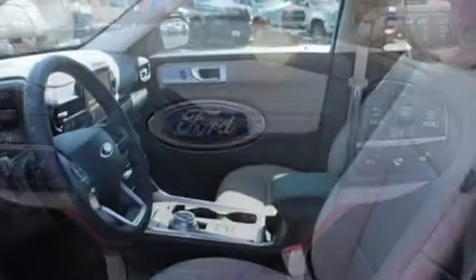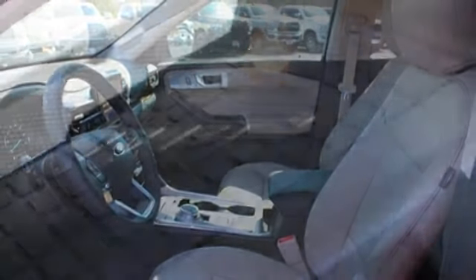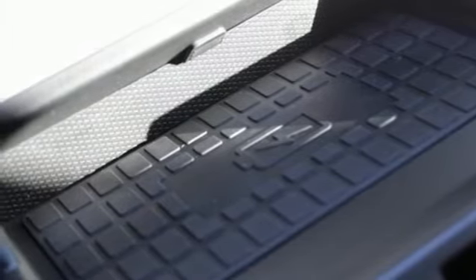Power heated mirrors. External memory control. Hands-free lift gate. Doors and push button start proximity key, and heated and ventilated leather bucket seats.